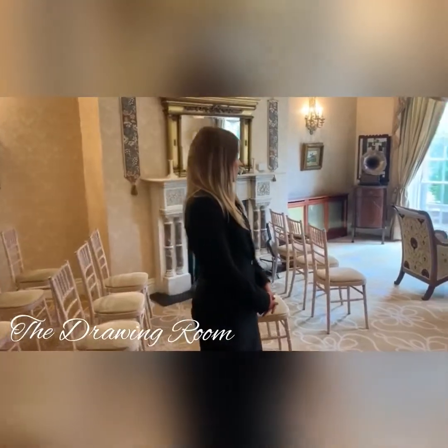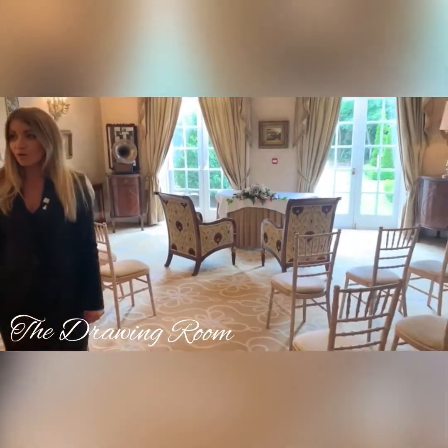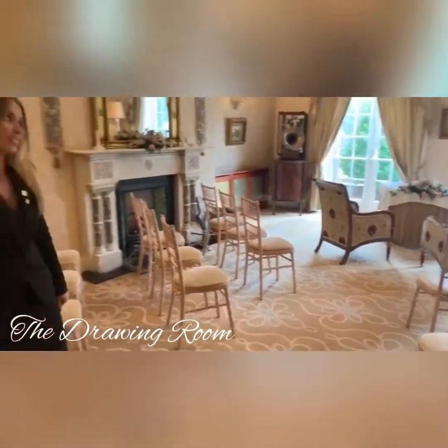This is our drawing room. Today the drawing room is set up for a lovely intimate ceremony, but this space is also great for a drinks reception as well.